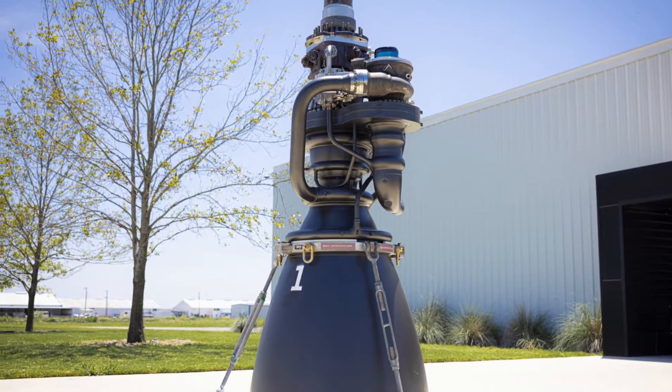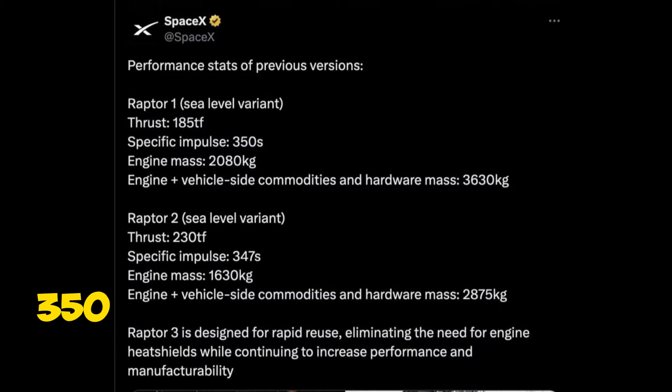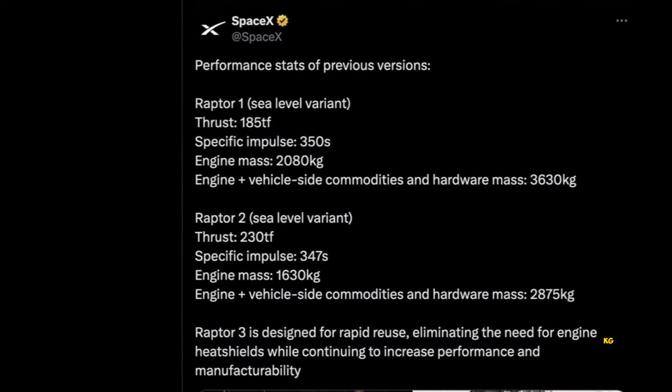The Raptor 3 boasts a remarkable thrust of 280 thrust force, a specific impulse of 350 seconds, and an engine mass of just 1,525 kilograms.